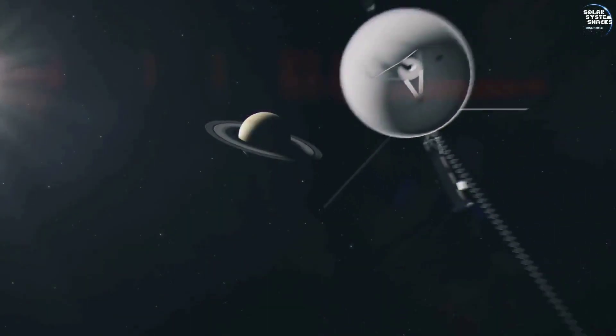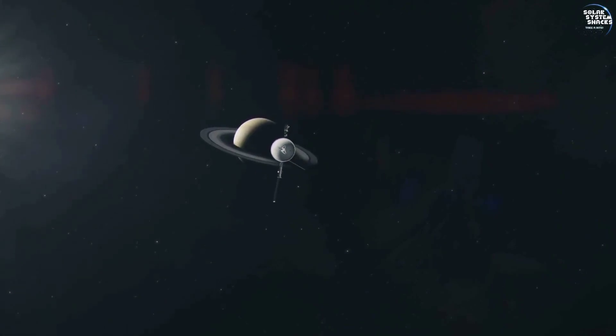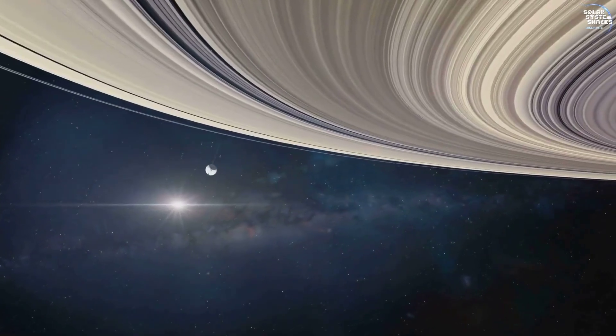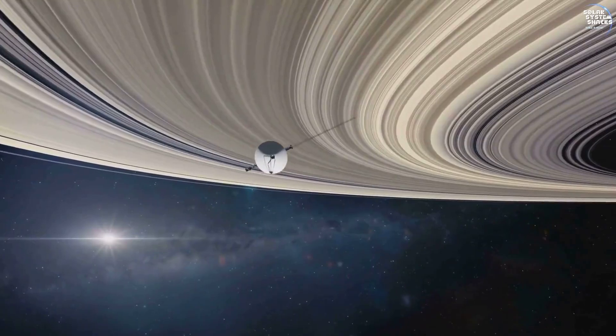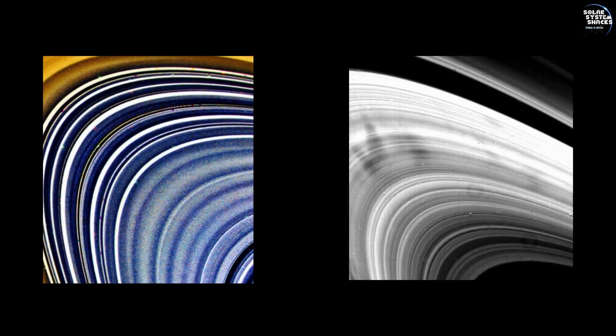The flyby of Saturn in August 1981 was significant. As Voyager 2 approached the ringed planet, it provided unprecedented views of Saturn's rings, revealing intricate structures and gaps never seen before. The spacecraft's instruments detected the composition of the rings, uncovering a mixture of ice and rock particles.